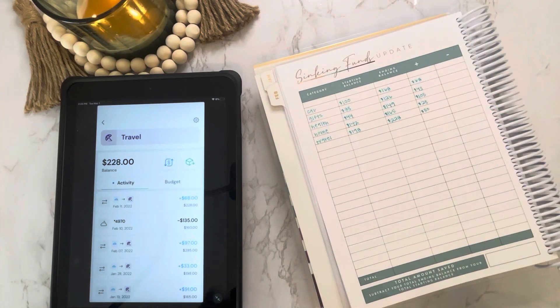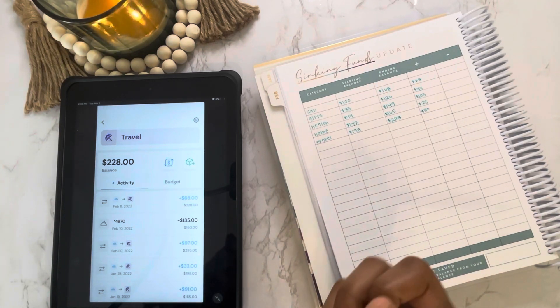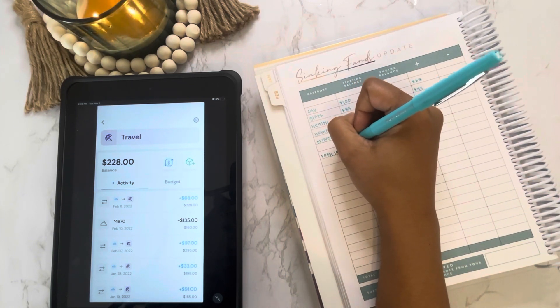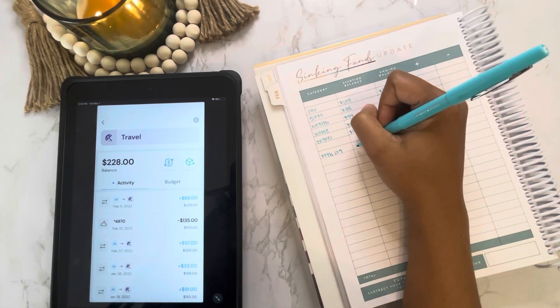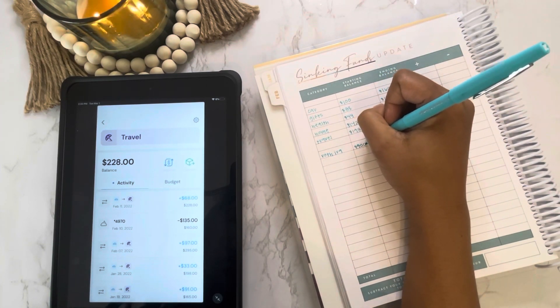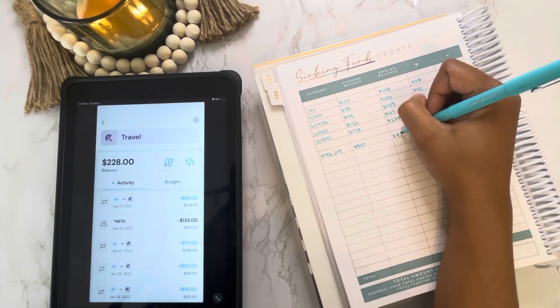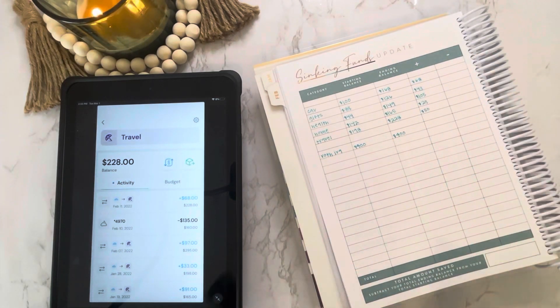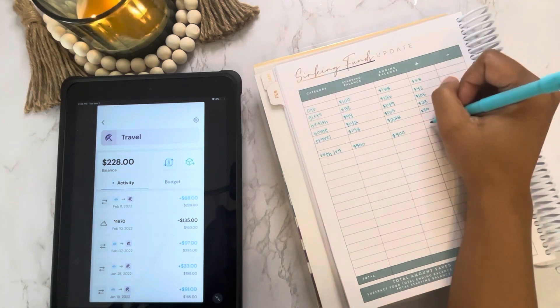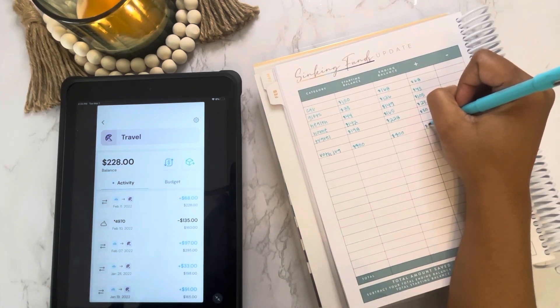I also like to add my savings categories to the sinking funds update. In my Roth IRA, I started the month with $400 and have not added anything yet. I want to wait closer to April so I can see exactly how much I've saved and then make that transfer.